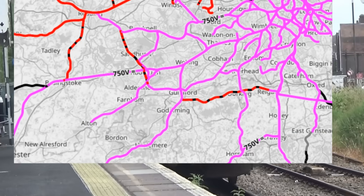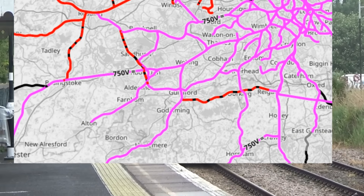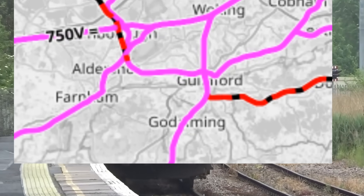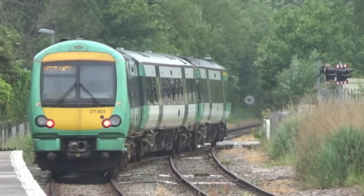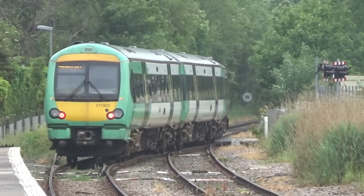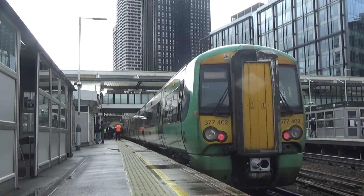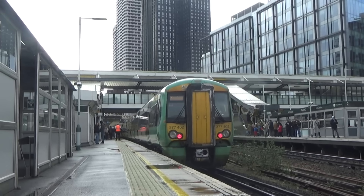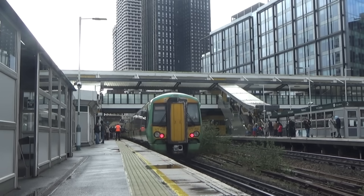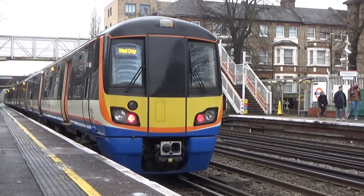The North Downs line is slightly different, as it does run into some OLE territory around Reading. But a decent part of the route is already 3rd rail electrified, and there also isn't really a common train type in this area. Still, the cost of OLE is much higher than just building out the rest of the 3rd rail to finish the route. But of course OLE is too expensive, 3rd rail is not allowed, and battery trains are the only ones being considered — even though this is a 45-mile-long line — and proper electrification would be much more efficient and give much better value for money.